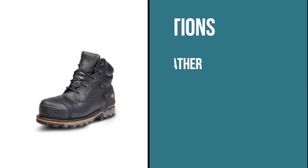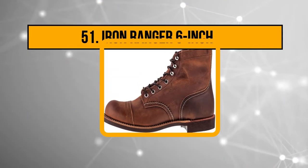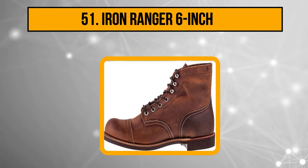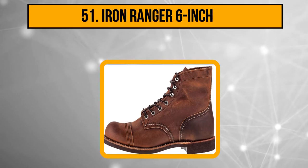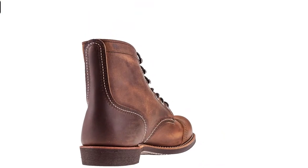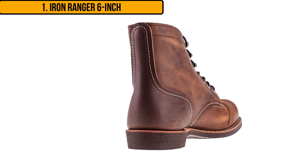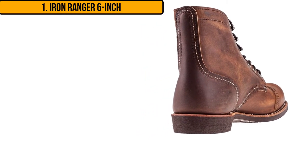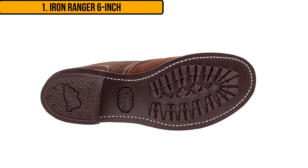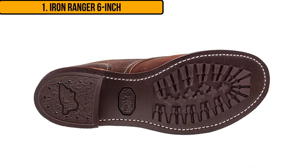Our last product is the Iron Ranger six inch boots from Red Wing. They look like the type of boots you would wear when tackling a hard job — rusty in color with a shaft that measures six inches from the arch. If you have to climb ladders or go up and down stairs, these boots will give you good ankle support. The upper is rusty leather, so it does get scratches, but you can wipe them out easily with a damp cloth.